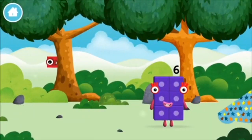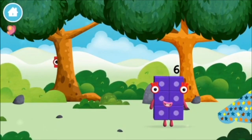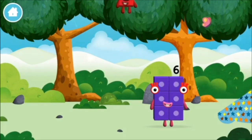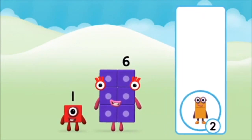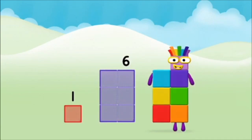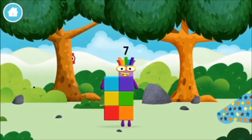Let's play — the number blocks are hiding, can you help find them? You found one. Which number block do you think adding these together will equal? Hmm, let's find out. Now can you add the number blocks together? One plus six equals seven. Amazing, you made number block seven! You made a new number block!